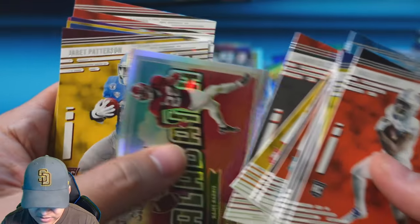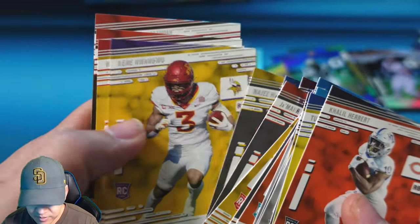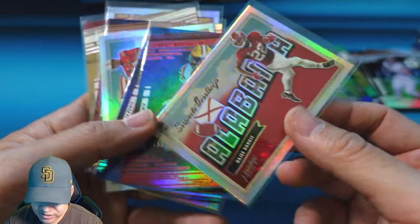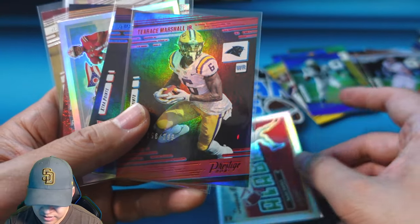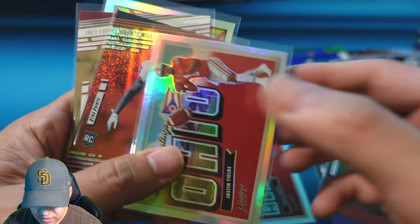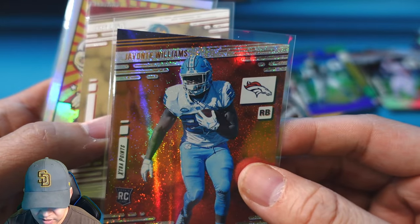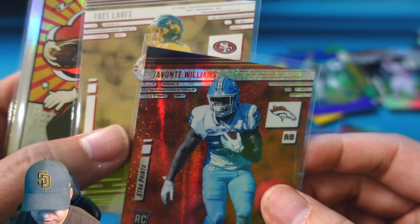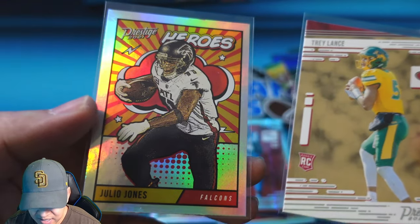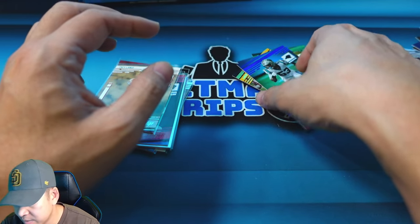Let's take a look at some of the rookies we did hit and some of the cooler inserts. We got a Najee Harris, some numbered rookies — Chase and Marshall. Justin Fields on the Seasons Greetings, a galaxy rookie Javonte Williams, and we did pull a Trey Lance and a Julio Jones hero. Let me know what you guys think of the set. Let me pick out a couple cards for the giveaway.